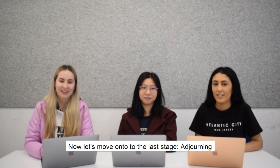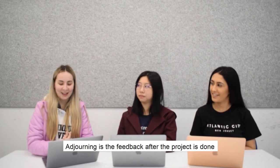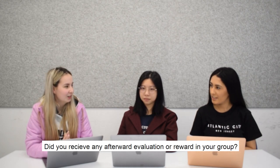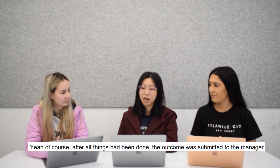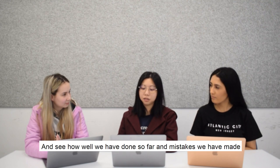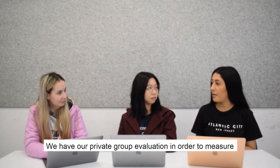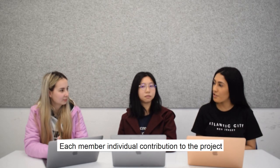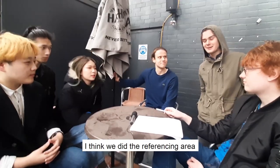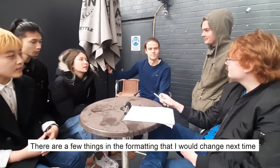That is all for performing. Now let's move on to the last stage: adjourning. Adjourning is the feedback after the project is done. Did you receive any afterward evaluation or reward in your group? After all things were done, the outcome was submitted to the manager, and we waited for his feedback to see how well we had done and what mistakes we made. We also had a private group evaluation to measure each member's individual contribution. We did well in certain parts but could improve in others — I think we did well in our methods, but there are a few things about formatting I'd change next time.